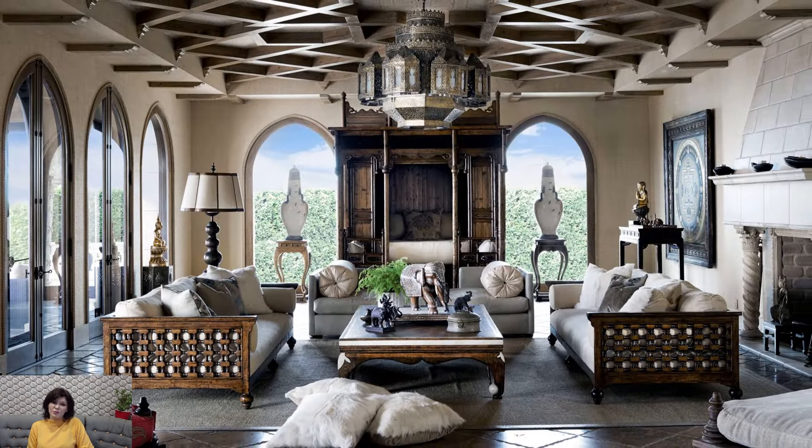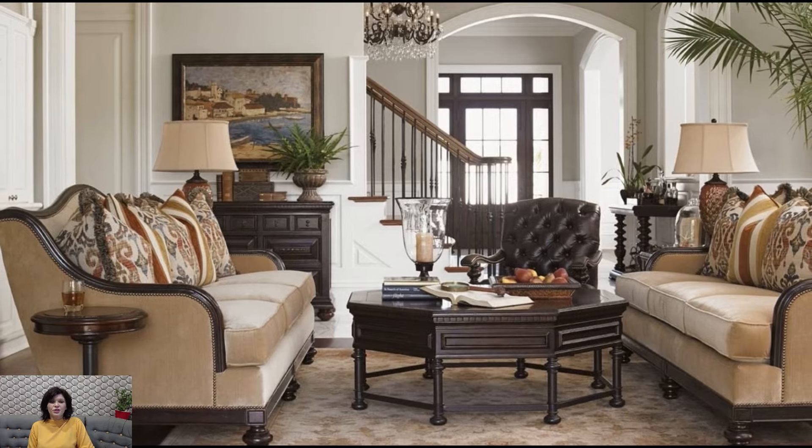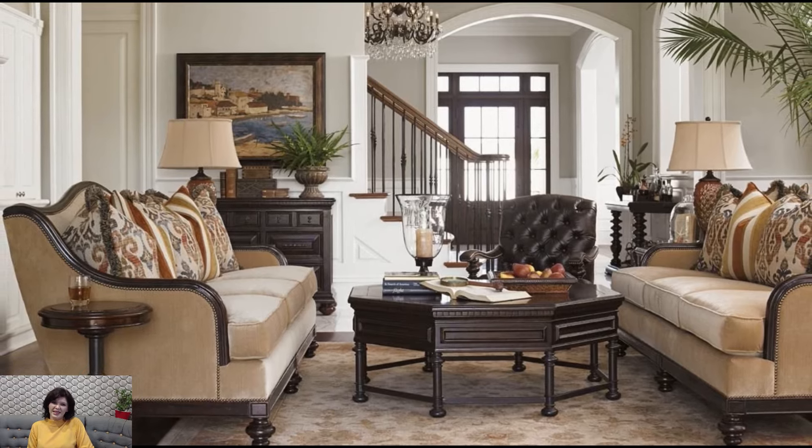One of the hallmarks of a living room in colonial style is the use of rich, warm colors and luxurious materials. Deep hues such as burgundy, forest green, navy blue, and mustard yellow create a sense of coziness and depth while complementing the traditional aesthetic. Incorporate these colors through upholstered furniture, area rugs, curtains, and accent pieces to add richness and warmth to the space.